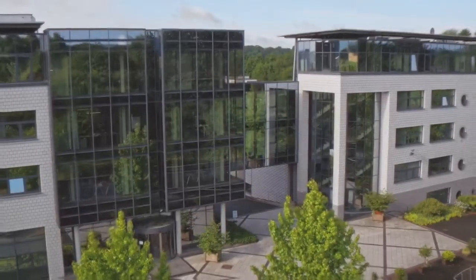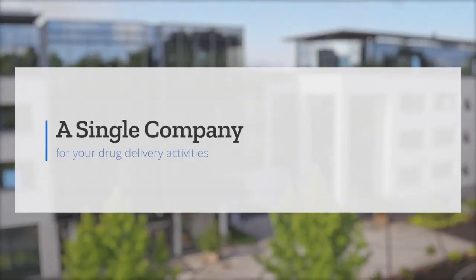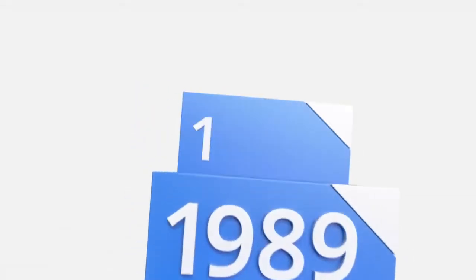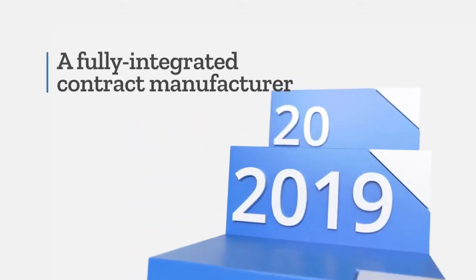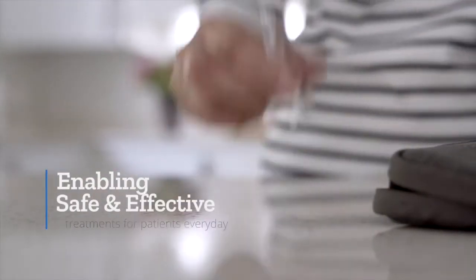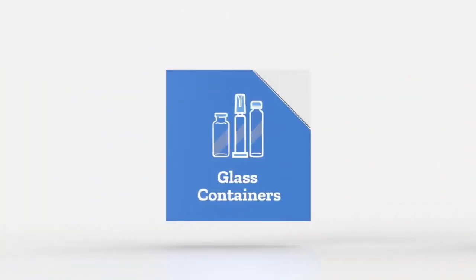From glass containers through to commercial manufacturing and regulatory support, you can now outsource your drug delivery activities to a single company. During our 70-year history, we have evolved from a glass processor to a fully integrated contract manufacturer, enabling our clients to deliver safe and effective treatments to patients every day.